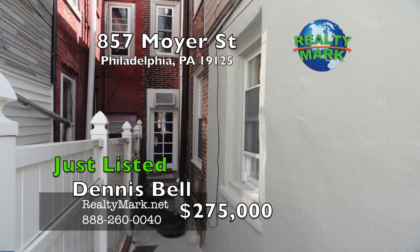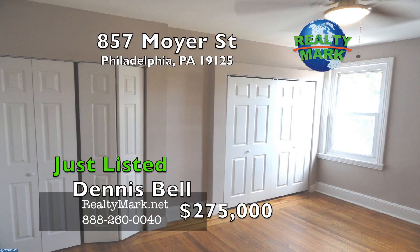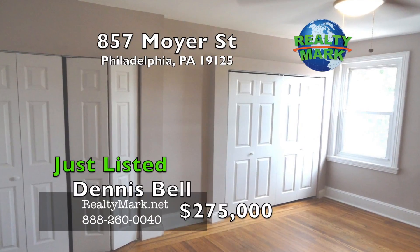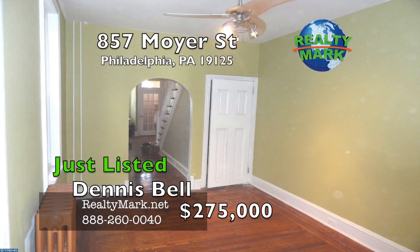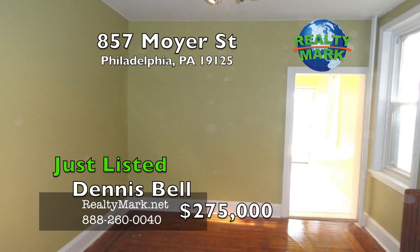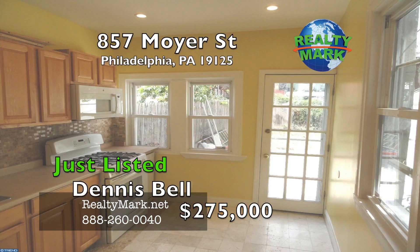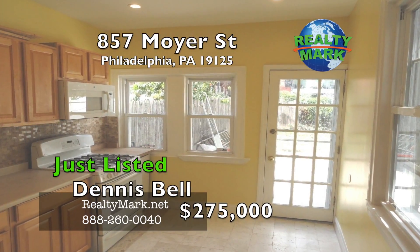There's a full unfinished basement which offers plenty of storage. The second floor has three nice sized bedrooms and a master bedroom with ample closet space. There are upgraded ceiling fans throughout the home. You are in walking distance of restaurants, shopping and public transportation. If you are looking for a great ready-to-move-into home in Fishtown, this is it. For more details, call Dennis Bell.